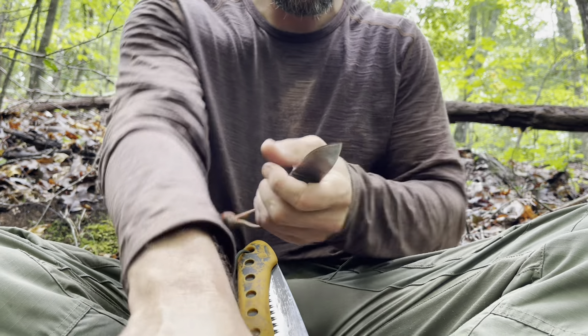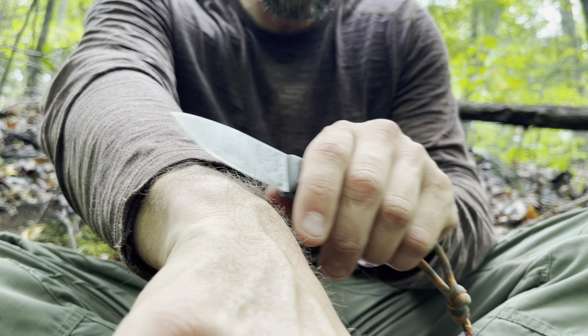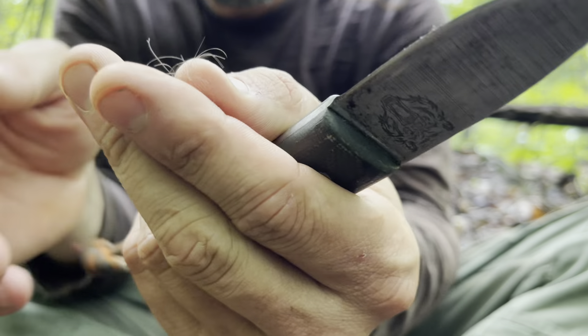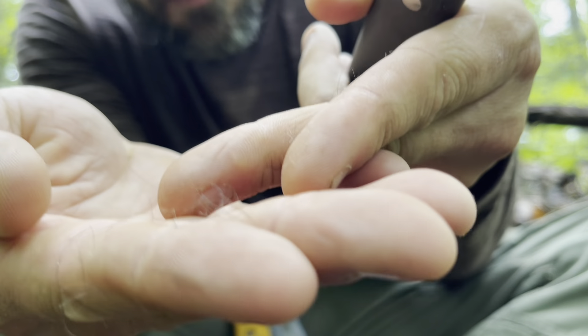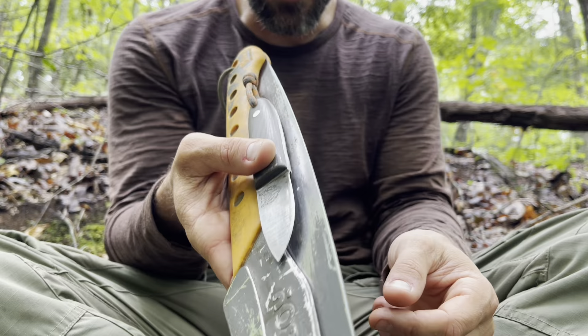Doesn't take but a second. Let's see if we've made any improvement. Now we're shaving sharp — look at that. All I had was the back of my saw. People will try to convince you that you need all these special apparatuses to sharpen your knife, and while some are beneficial, for me this is good enough — it gets the job done.